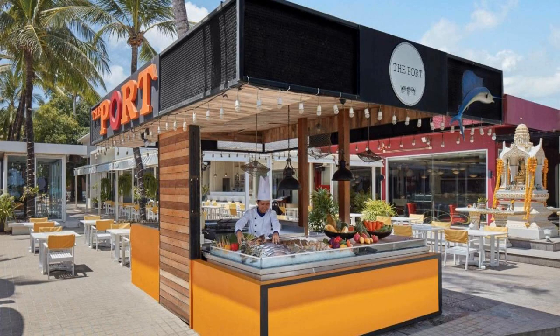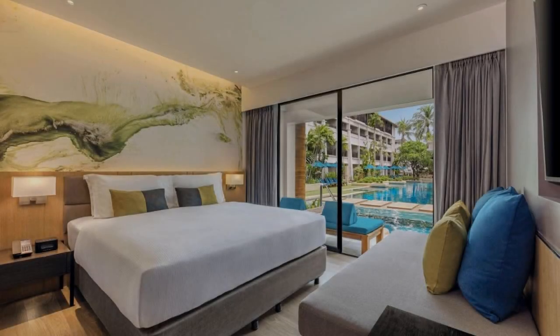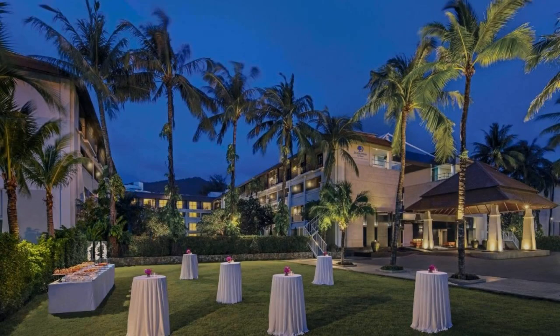You can see more than 100 reviews of this resort on booking.com. Its review rating is 8.3, which is very good.